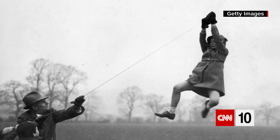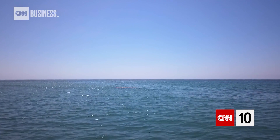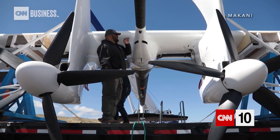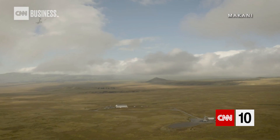But if everything goes right... Some of the world's strongest winds are found here, out on the ocean where water is too deep for most offshore wind turbines. But a company called Makani believes it has a solution, with a new wind technology inspired by a familiar child's toy — the kite.